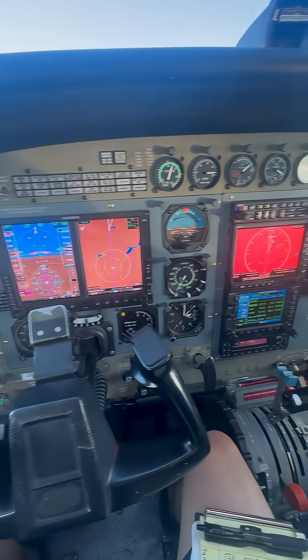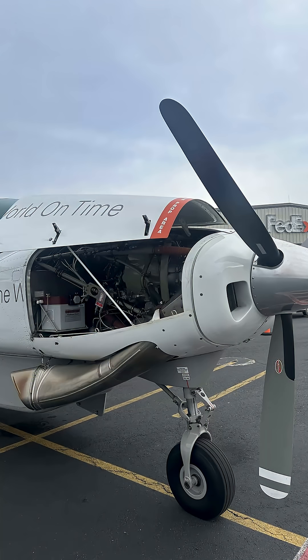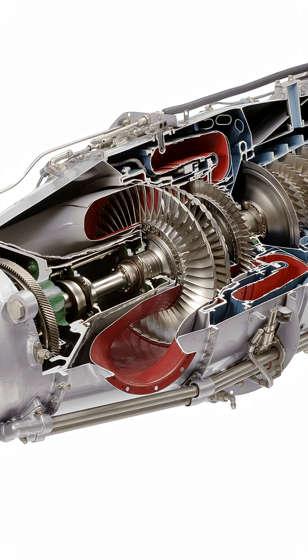In short, the power lever commands power output by way of the fuel control unit, which meters and directs fuel to the flow divider, which distributes the fuel to the dual manifolds and the 14 fuel nozzles.